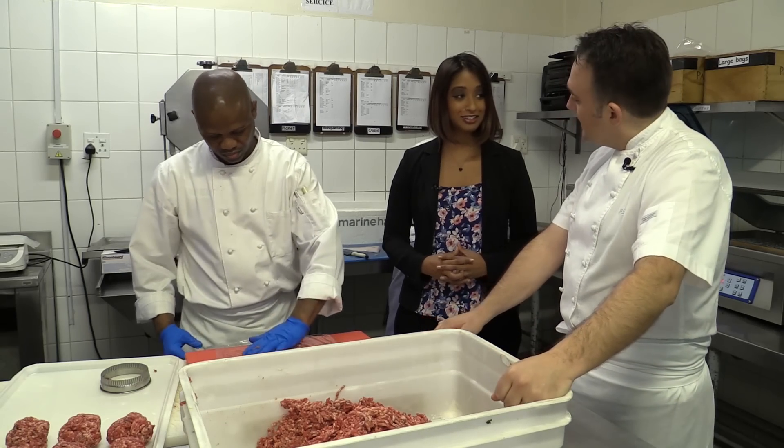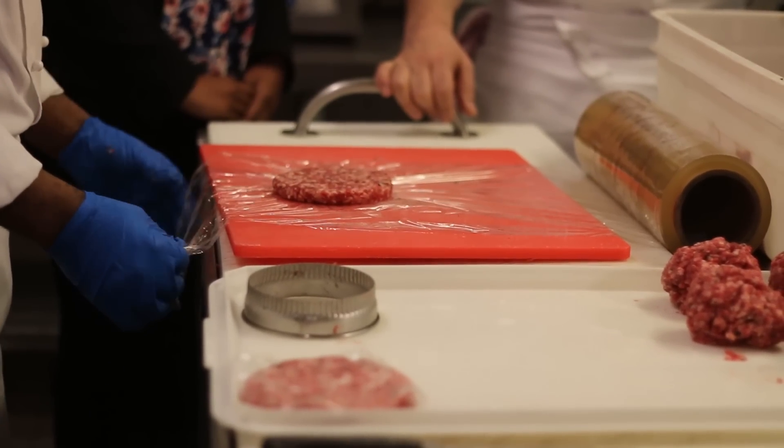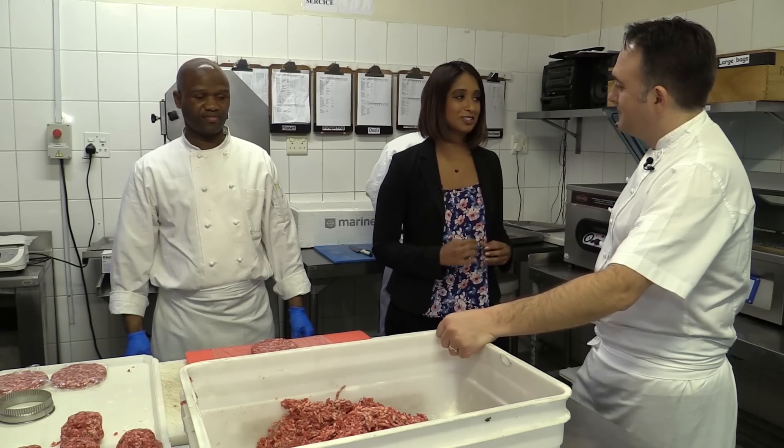It's absolutely delicious — I had a little sample earlier on. Well, we're going to taste it with all the combinations just now. Rudy, we have all of our patties and I'm getting hungry, so let's go cook these burgers.